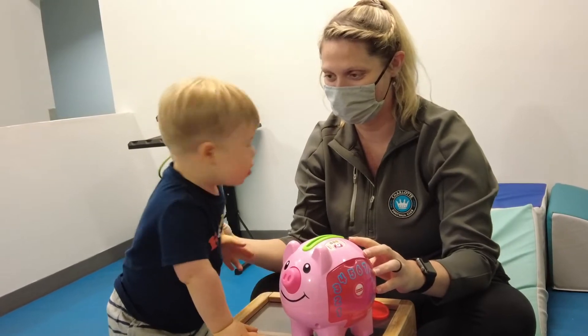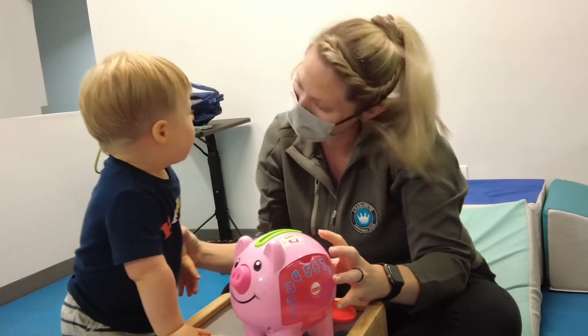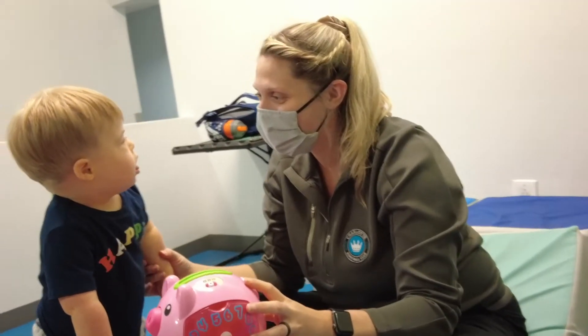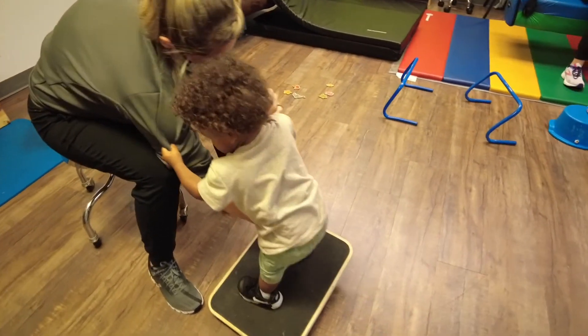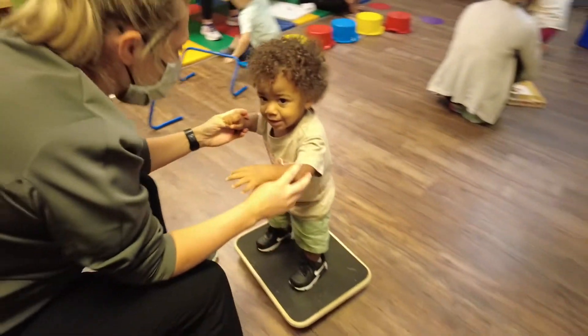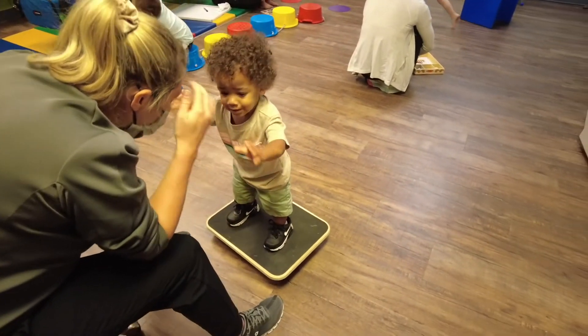Some signs that a kid might need a PT eval would be like toe walking or frequent falls, especially when they aren't able to balance on certain things outside or at the park, if they can't climb things, or if they're an infant and they have a head tilt or they tend to only look in one direction.